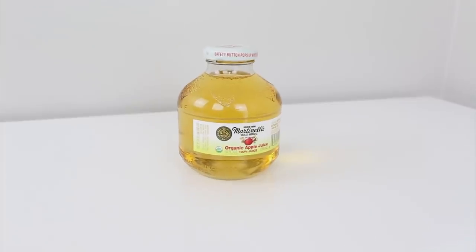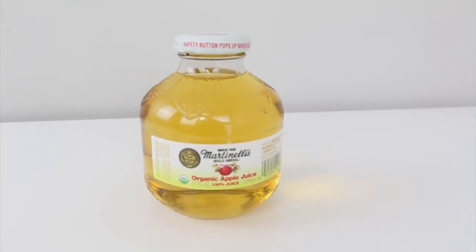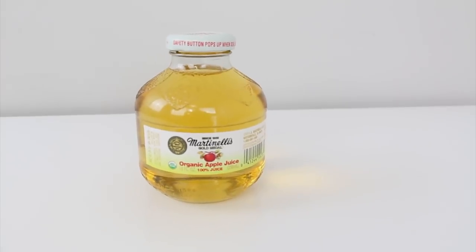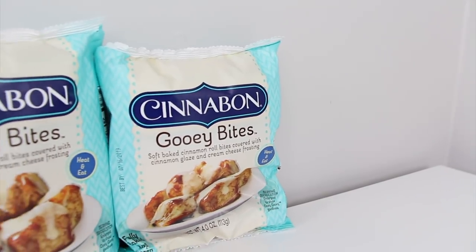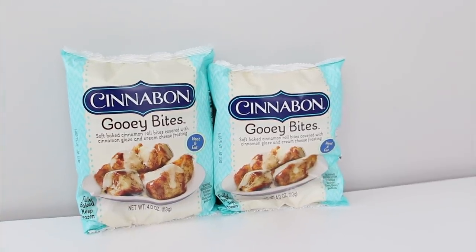I bought three of these little glass bottle apple juices. They were in the drink aisle and they're pretty good, but when I went back to the store to buy some more they were all sold out. I bought four of these microwave Cinnabon gooey bites and they were okay, but I probably won't be buying them again. They were in the freezer section.